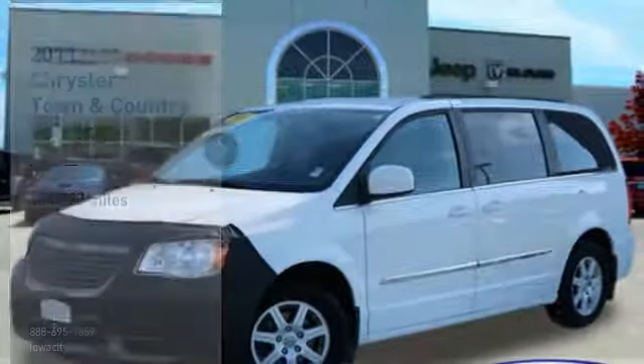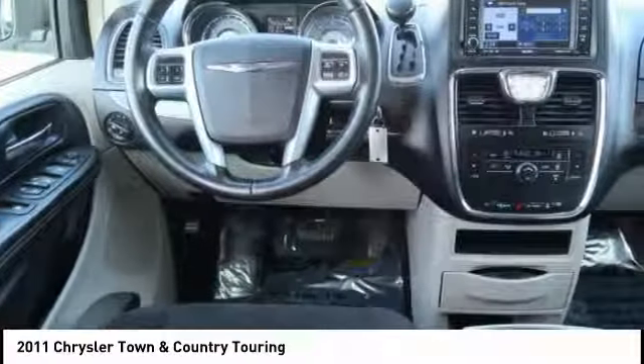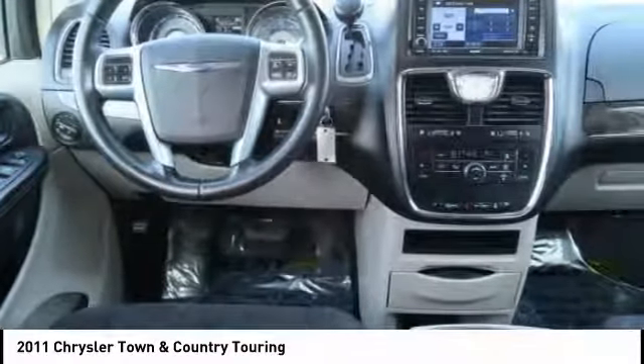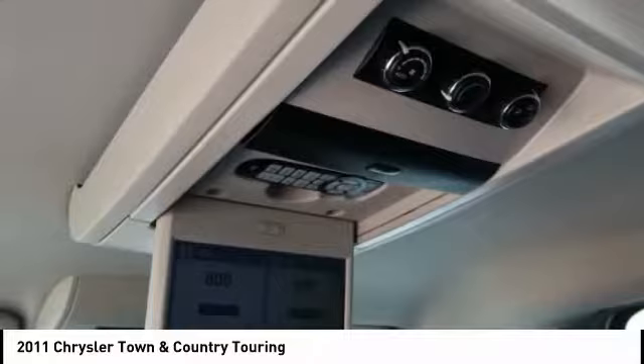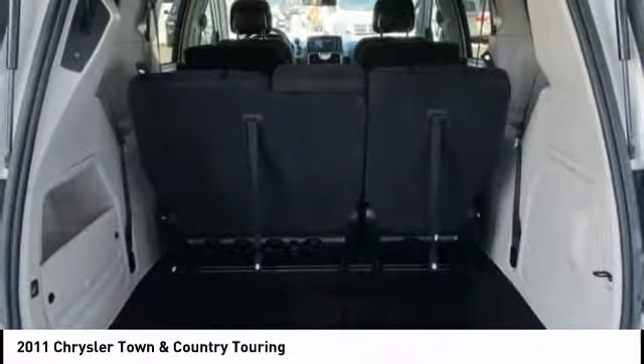Take a ride in the 2011 Town & Country. Town & Country's V6 engine provides plenty of power while still providing the fuel efficiency you look for in a vehicle. Tow up to 3,600 pounds when your Town & Country is equipped with a towing prep package.